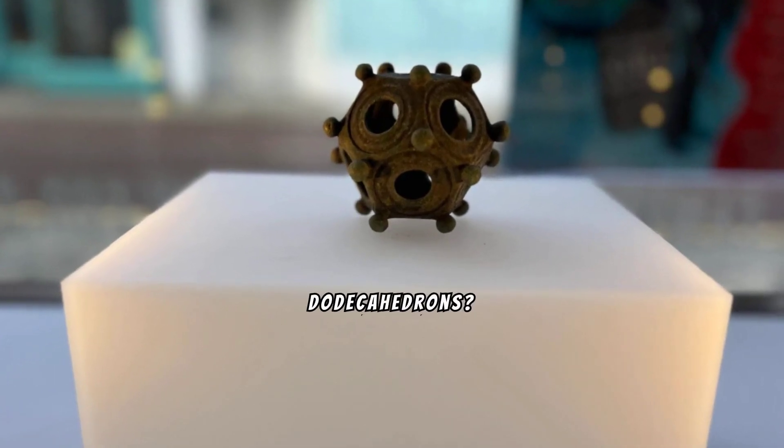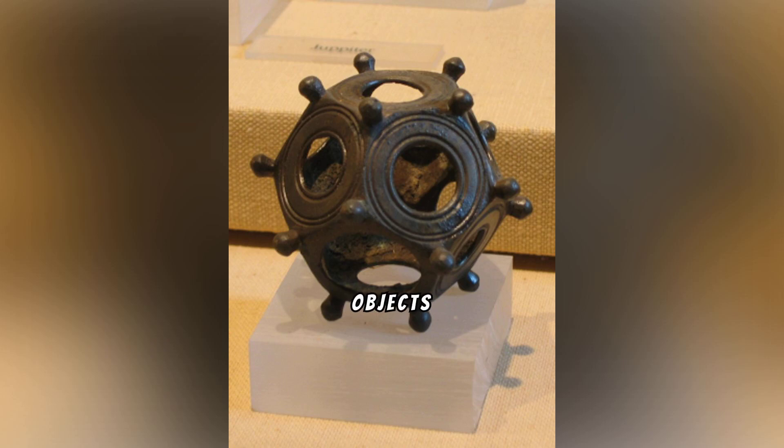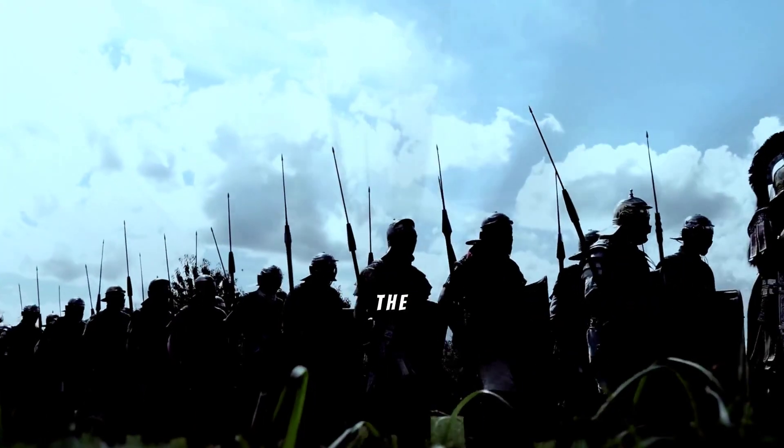Have you ever heard about the enigmatic Roman dodecahedrons? They are small, hollow, twelve-sided objects made of bronze or stone, with each side having a circular hole of varying size. They date from the 2nd to 4th century CE, during the height of the Roman Empire.